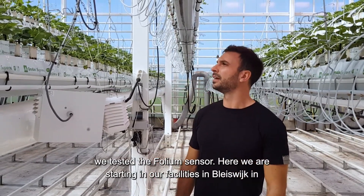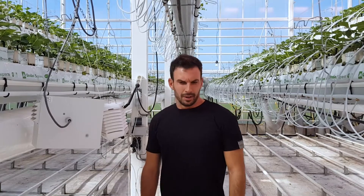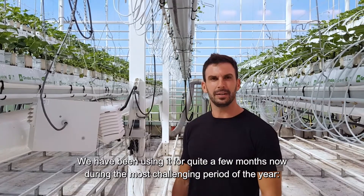Here we are standing in our facilities in Bleisweg in a strawberry crop. We have also tested it in a cucumber crop. We have been using it for quite a few months now during the most challenging period of the year — the summer.